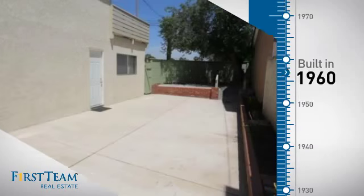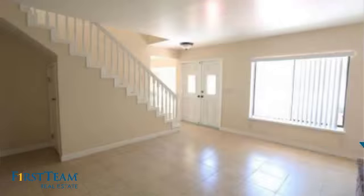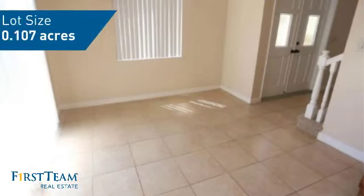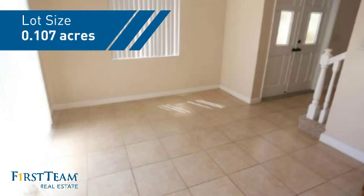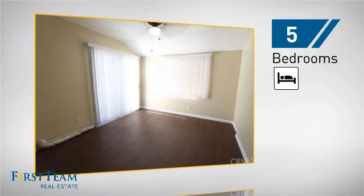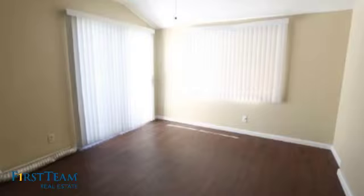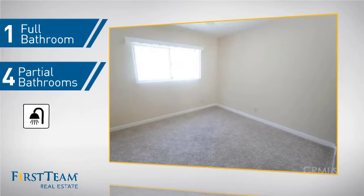This property was built in the early 60s and features over 2,400 square feet of space, giving you a spacious layout to play host or kick back and relax after a long day. Inside you'll find five bedrooms so everyone has a private space to come home to, as well as one full bathroom and four partial bathrooms.